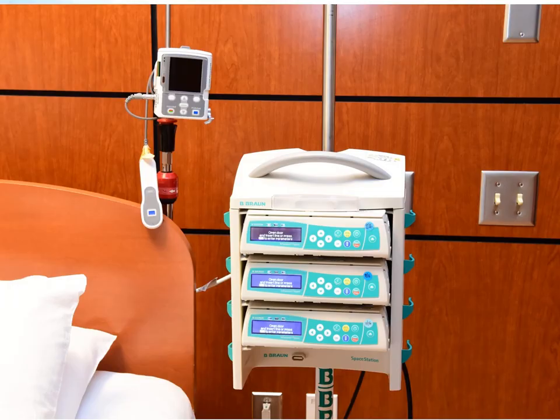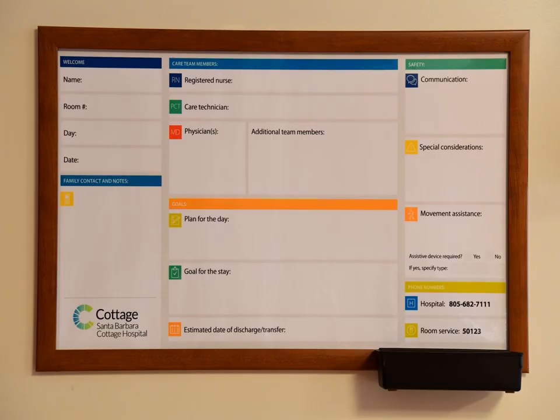Every room is equipped with an IV pole and an epidural machine. These are not always used, but are available in every room if needed. Care boards are also located in every room to communicate important information for you and your family. Each care board has a whiteboard marker available for you to write information that will help your providers understand your needs.